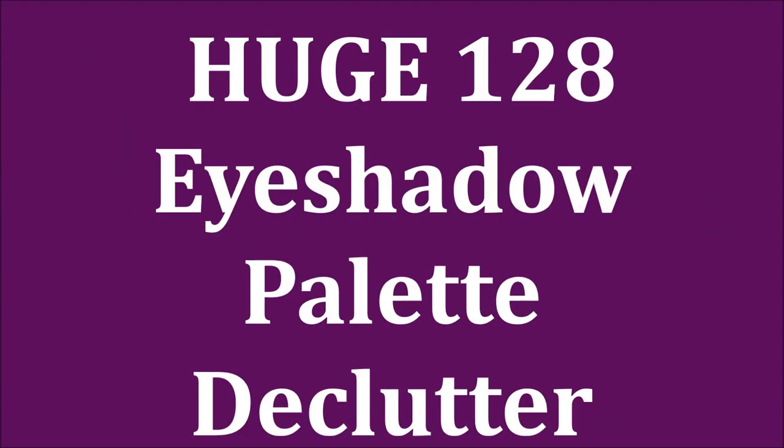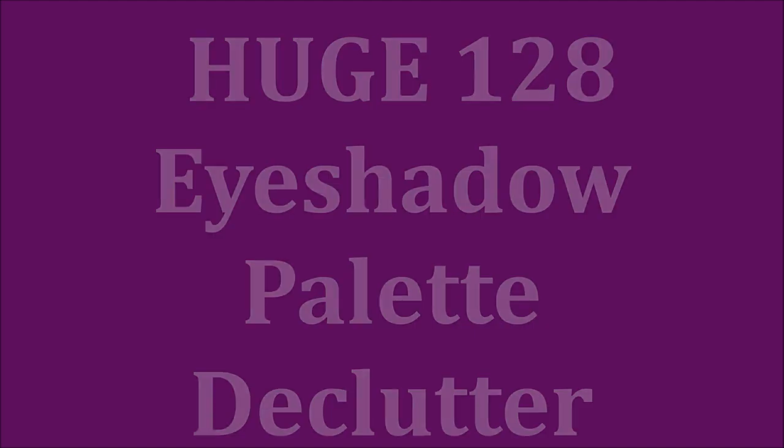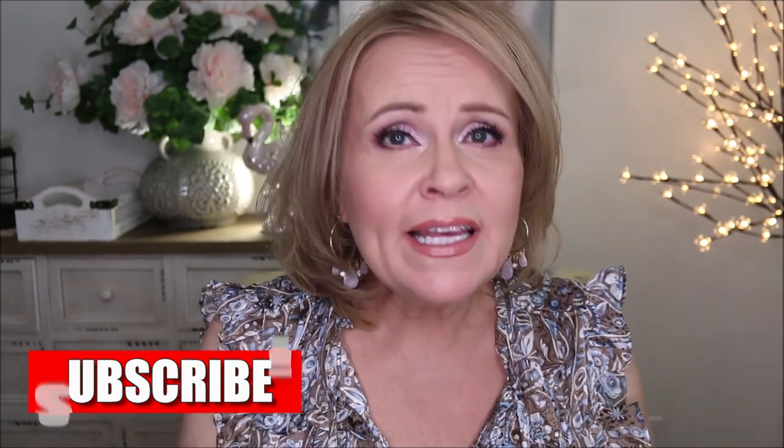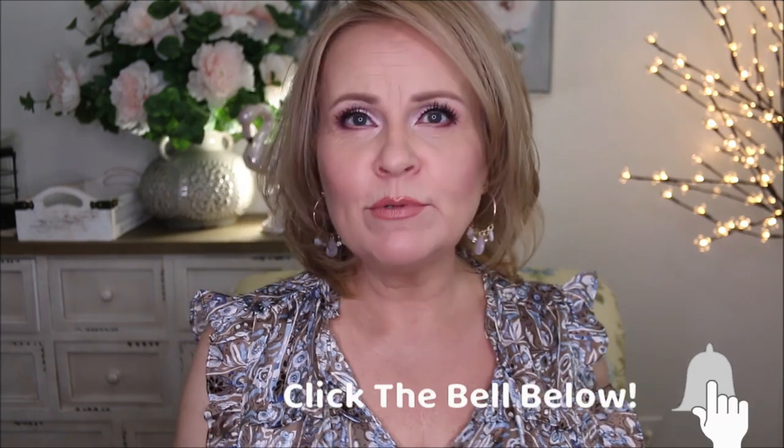It has been a hot minute since I have done any sort of a declutter and my palette collection is out of control. Hello friends, I have over a hundred palettes in my collection. I will have to count these as I go through, but I really have kind of changed in the past little while in what I'm doing.